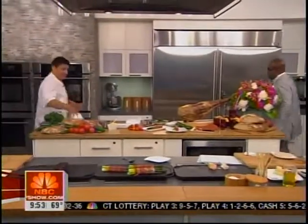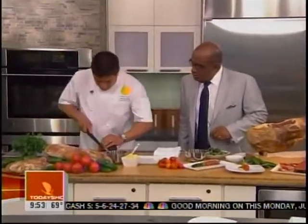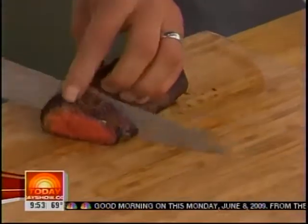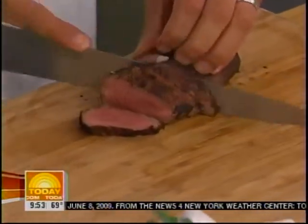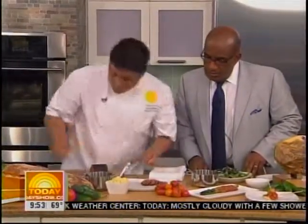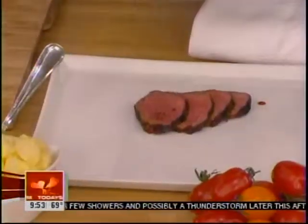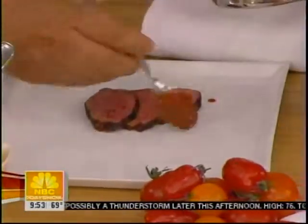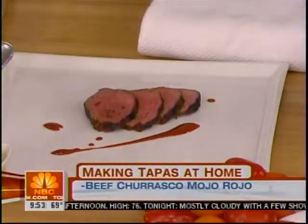So once the beef is all done, we just let it rest and very simply slice it. What's great about this is you can make it an entree-sized salad, or you can make it a tapas-sized portion, which we like to do here. At the restaurant we serve this with a little bit of mojo rojo. All the fun things to say. And we serve that up with a little patate aioli.